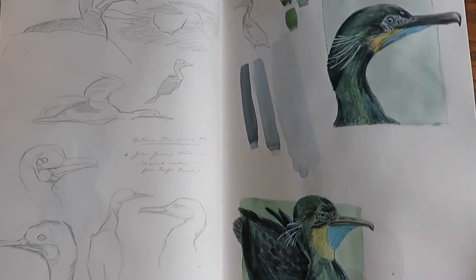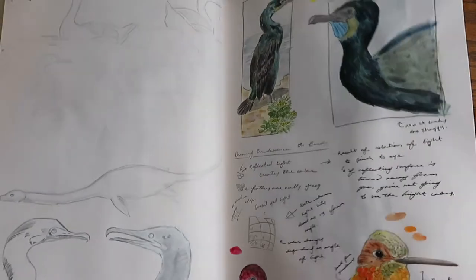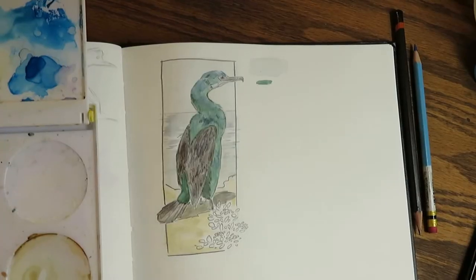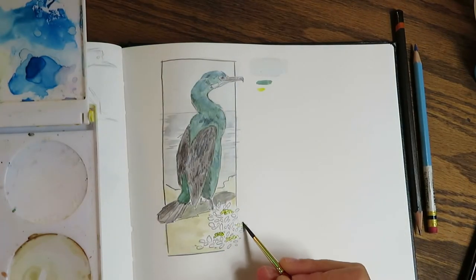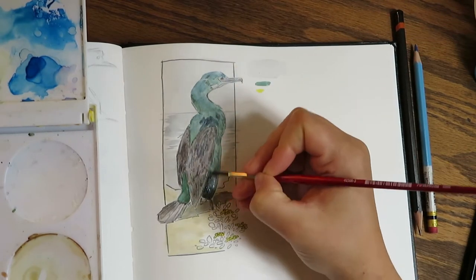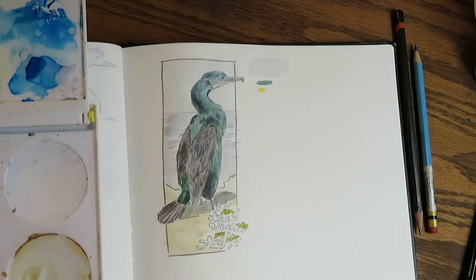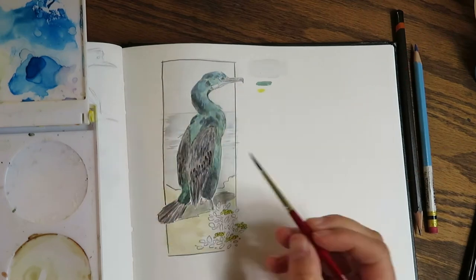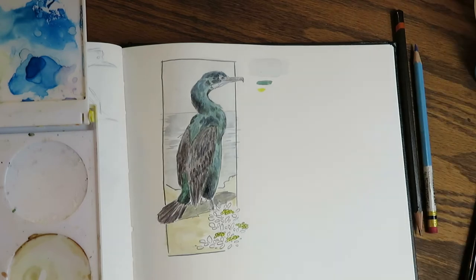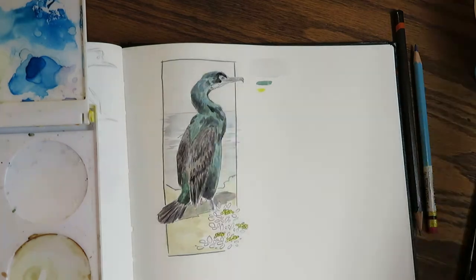I started doing a bunch of thumbnails trying to figure out what the Brant's Cormorants looked like shape-wise, and also trying to figure out how the iridescence on their bodies works. I actually ended up asking John Muir Laws, a great naturalist, about how to do this and he had some great advice. Initially I would paint the birds with a greenish-blue color and then try to put some dark spots on there, but you get a green bird that kind of looks like a cormorant but not quite — you don't get that really dark point that makes it convincing.